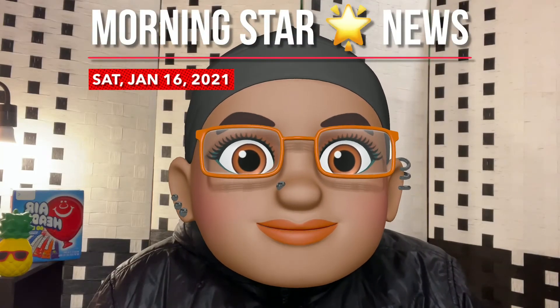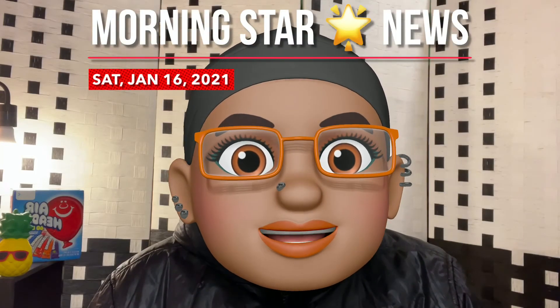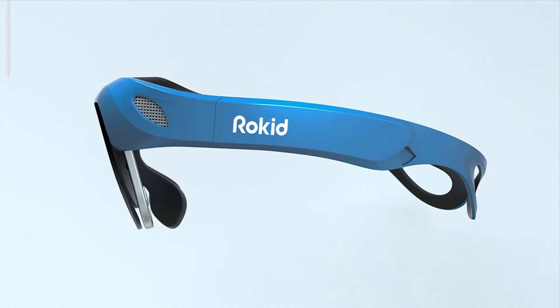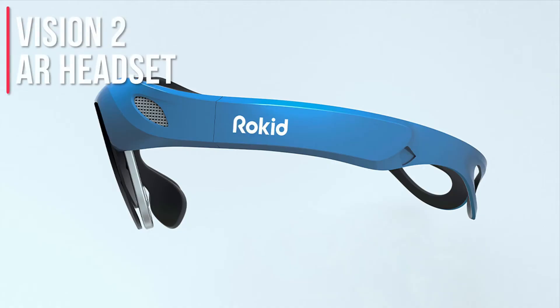AR glasses with a nice form factor — let's take a look at the Rokid Vision 2 headset. It's Morning Star News. Take a look at the description for links to the company website; they have a video up, which is kind of cool, and some information about the headset beyond what we're going to share here today. The Rokid Vision 2 AR headset looks pretty good.